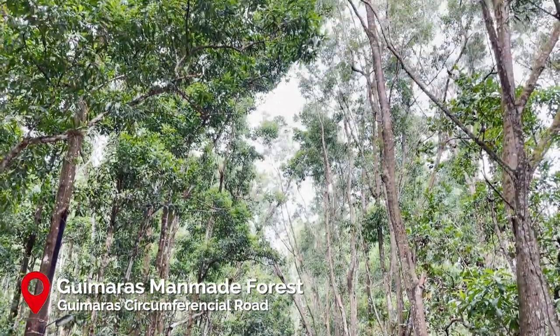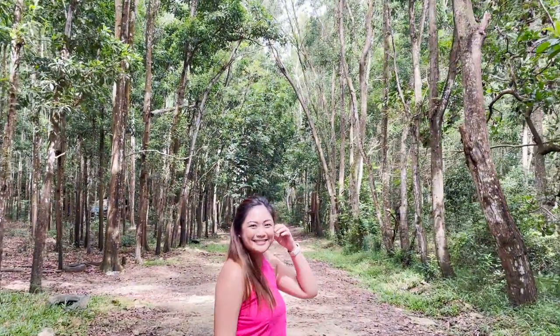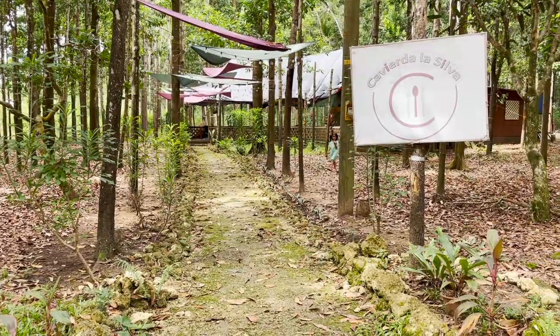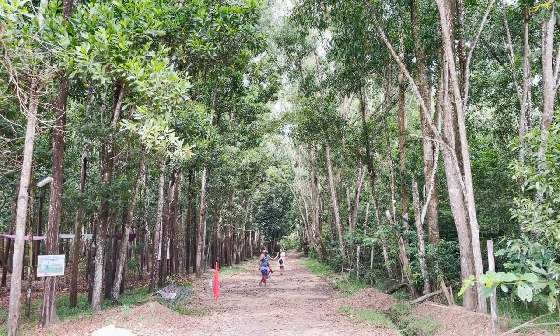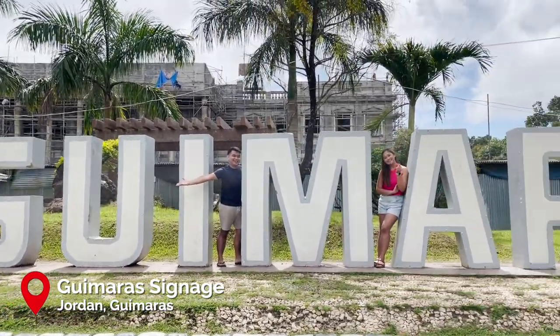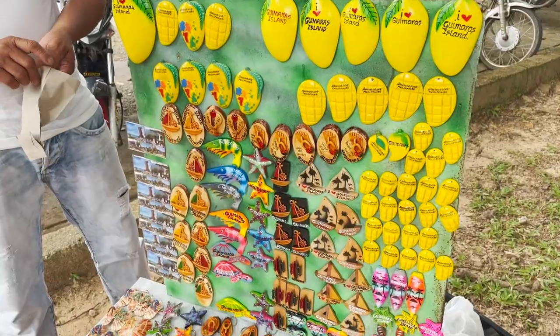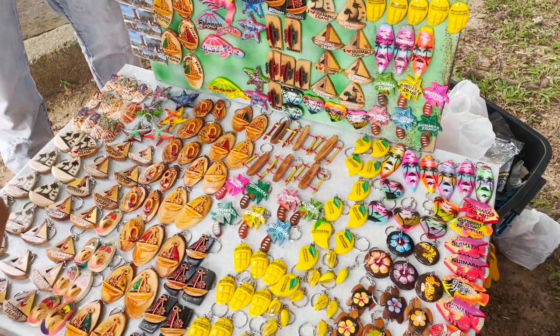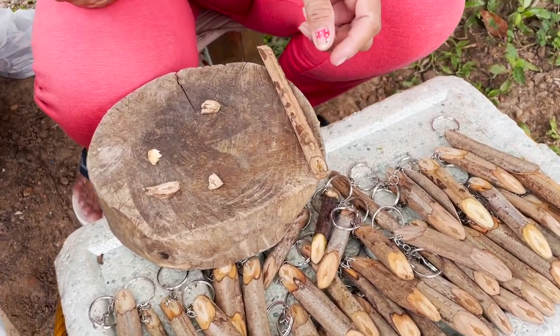We then took a very short stop at this popular spot for a photo op — the man-made forest. There's also a restaurant here if you need a quick bite. If you're feeling touristy like us, make sure to get a photo at the Guimaras signage. They also have pasalubongs in this area including keychains made of sinukuan tree, which they say is lucky.